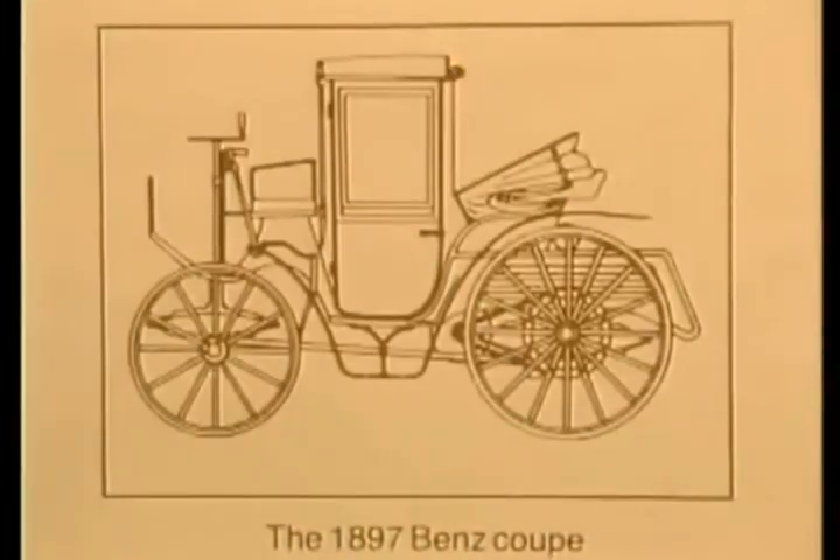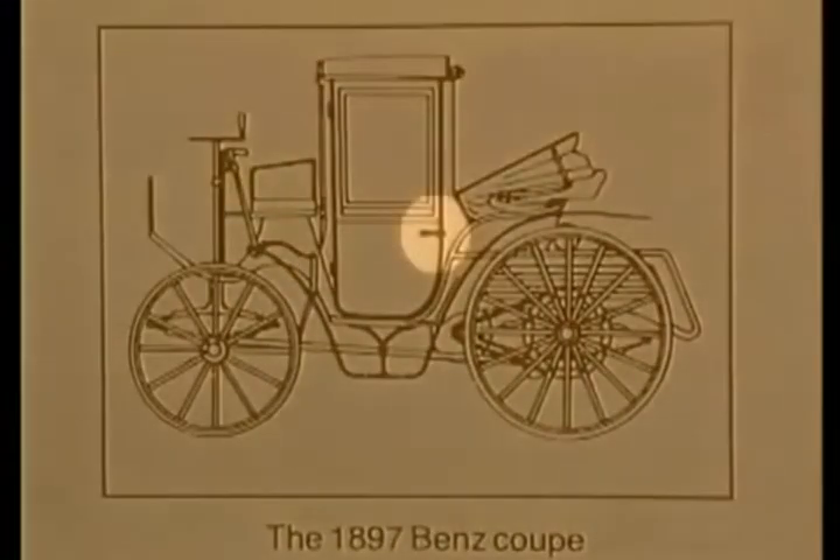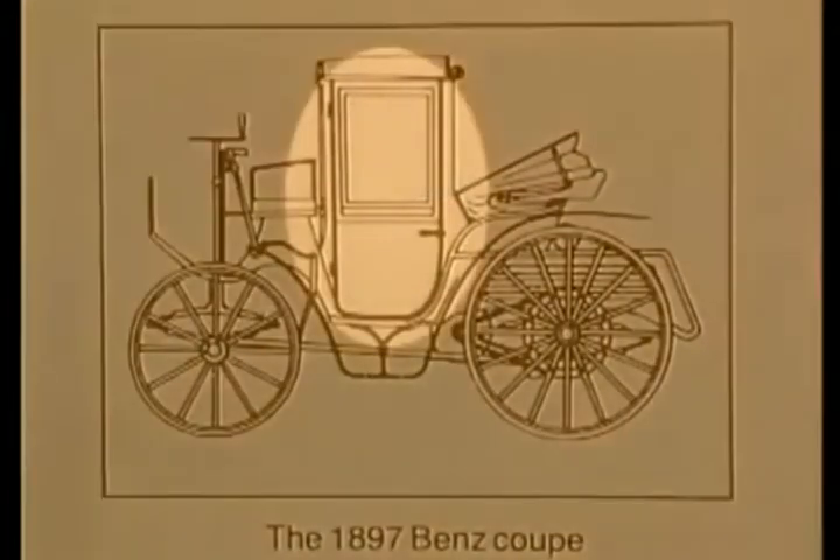Automobiles today still use the same door principles as demonstrated by this 19th century Benz coupe — namely two hinges on the leading edge, one latch on the trailing edge, and no means of structural reintegration with the body.